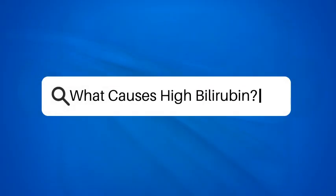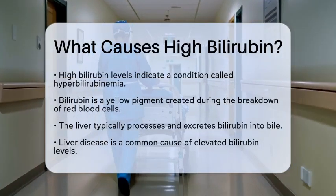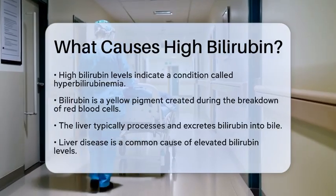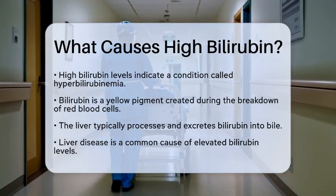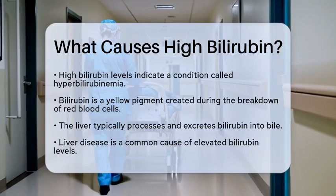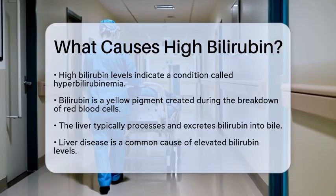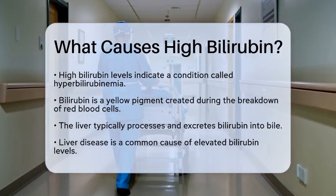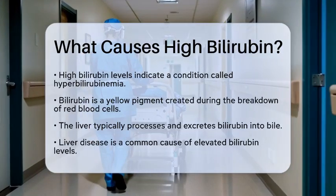What causes high bilirubin? Have you ever wondered why some people have high bilirubin levels? This condition, known as hyperbilirubinemia, can be a sign of various health issues. Bilirubin is a yellow pigment produced when red blood cells break down. Normally, the liver processes bilirubin and excretes it into bile. However, when something goes wrong, bilirubin can build up in the blood.